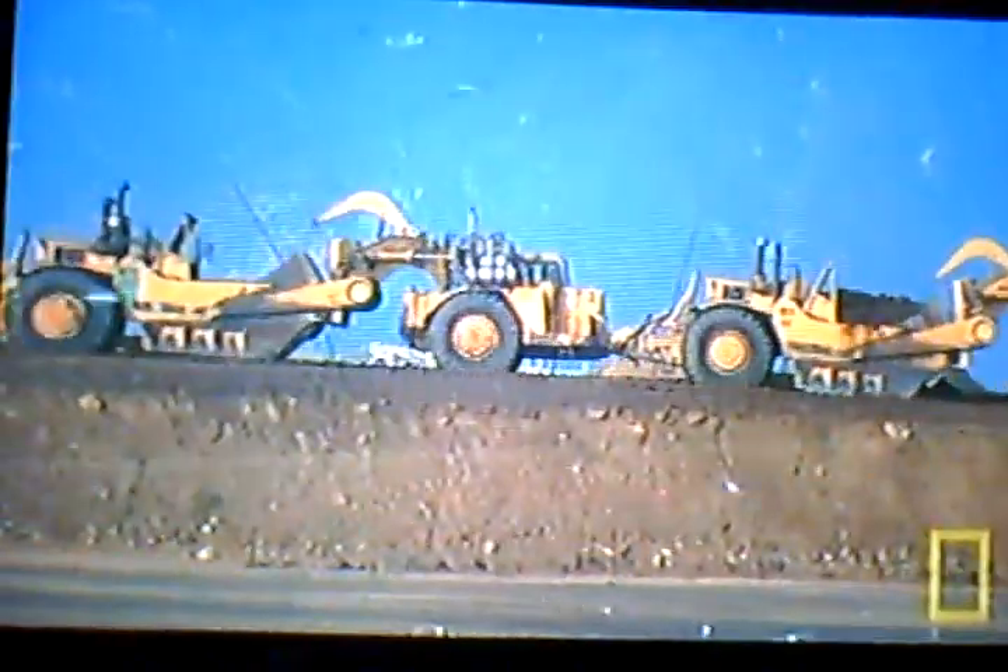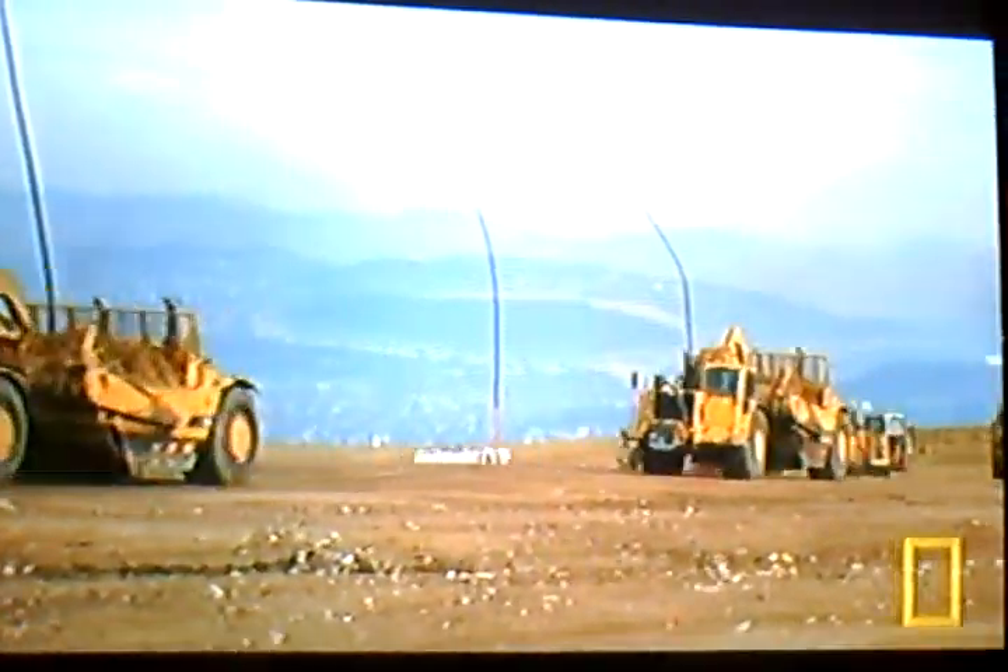Scrapers are the ultimate dirt-moving machines, and these monsters work in packs. In just one pass, they collect, deliver, and unload 52 tons of soil.